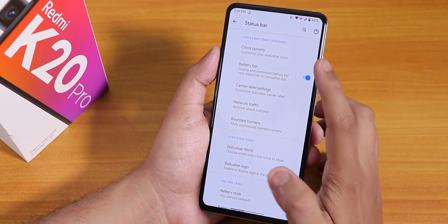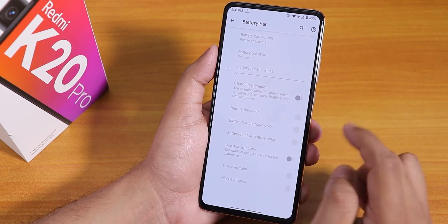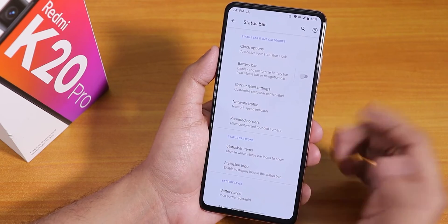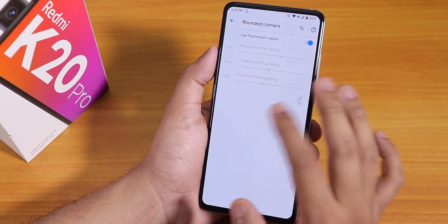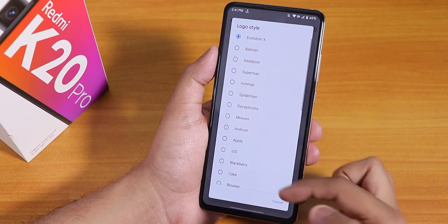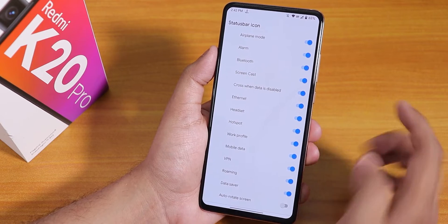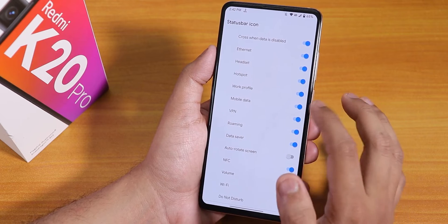We also have the status bar icon style and a header image option if you need that. In the status bar section we have clock position, battery bar customization with colors, and a network traffic indicator — though I'm using a separate app for that. Rounded corners customization is there too. There is also an OEM logo option — you can enable a particular logo and change its location. You can enable headset, Bluetooth, NFC, and other status bar icons as well.